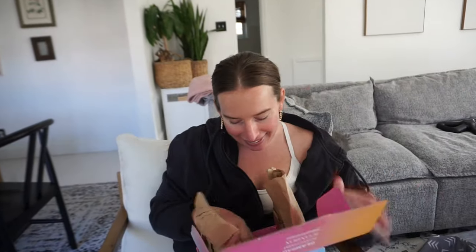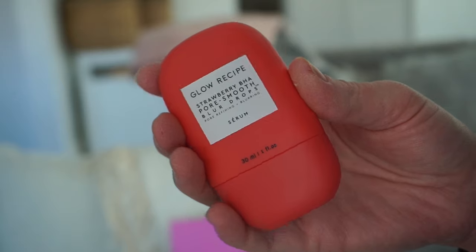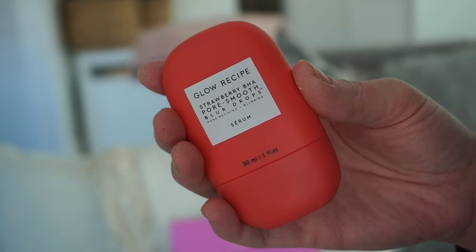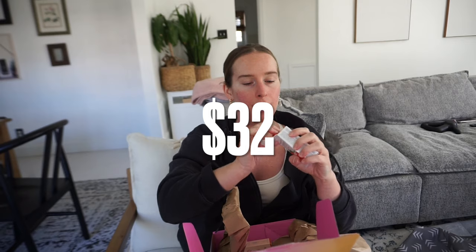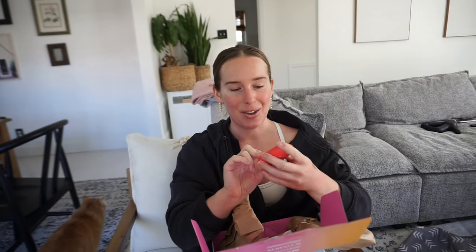A perfect BoxyCharm icon box will have Glow Recipe in it — and it does! This is the Glow Recipe Strawberry BHA Pore Smooth Blur Drops — it's a serum, treatment, and primer all in one. Their packaging — they kill it with the packaging. This is beautiful. It's so sleek and cutesy, and it smells good too.